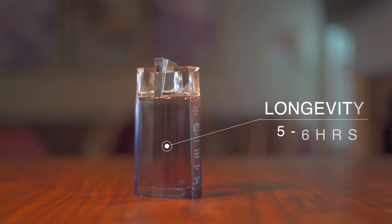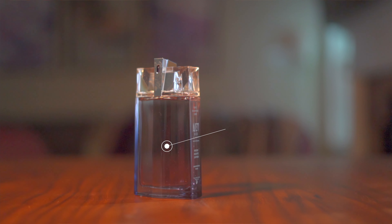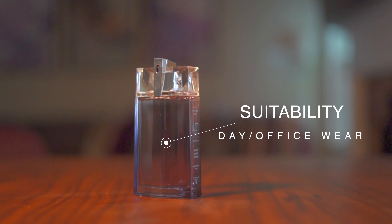Now talking about longevity, looking at about 5 to 6 hours. And as for sillage, this is a very good performer with above average presence. When it comes to suitability, it is best for day and office wear. This is a cologne you can't go wrong with, and certainly not a heavy cologne — ideal for day and office wear.